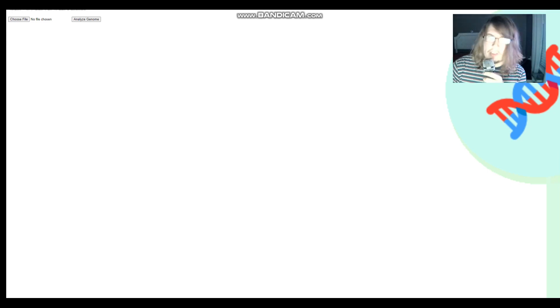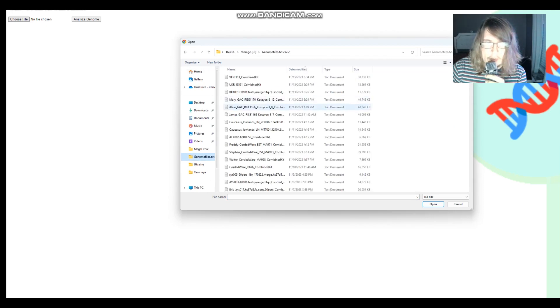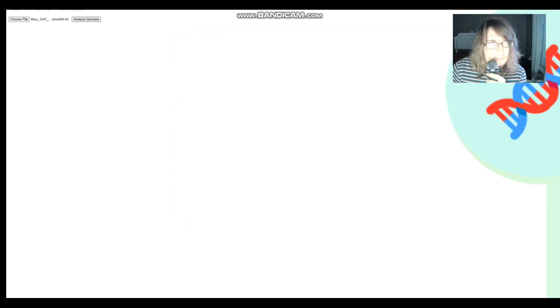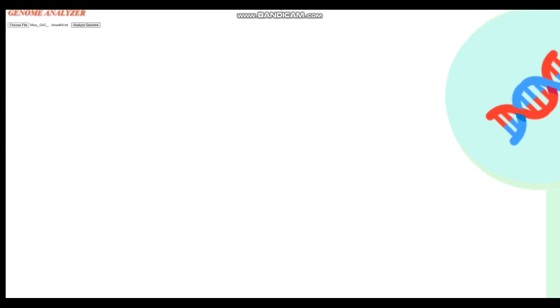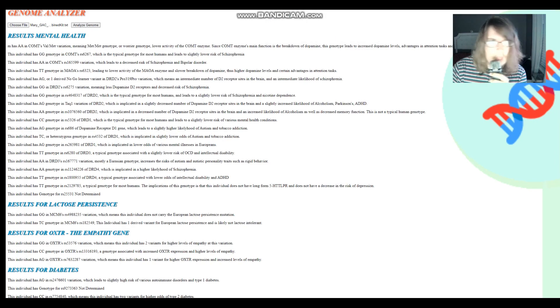Now we'll be taking a look at their admixture with the trait predictor tool, which is available on my website and on my GitHub. Let's begin with Mary, since she's the one whose GED match results I showed. Mary got Met-Met genotype in COMT, and Warrior genotype in MAOA. So she's definitely got more dopamine than what's typical — better at attention and motivation tasks, but with some issues around strength resiliency, and more dopamine accumulating in the system.